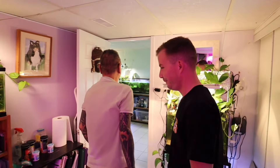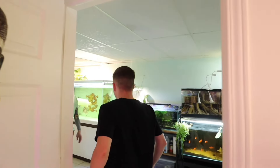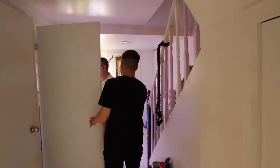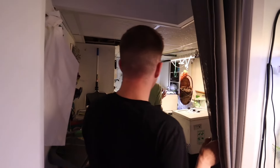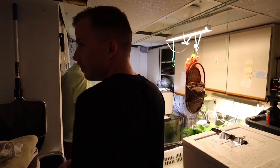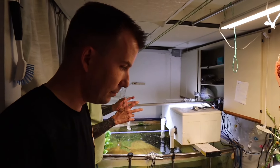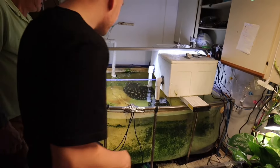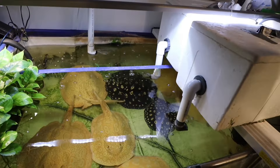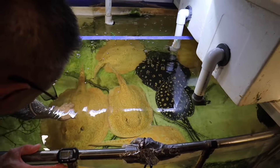Now you're the stingray breeder — you're the guy. Can you show us your rays? Okay, they're hidden away. He's taking us to them. Come on over here. I have a very small operation, but I've been able to create at least two different lines of stingrays now. Oh my gosh, check out these guys — these guys are massive! Big females.